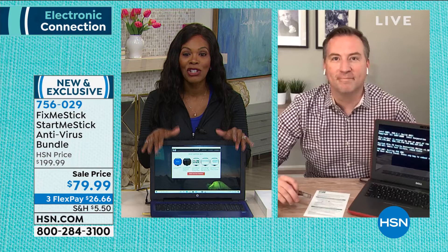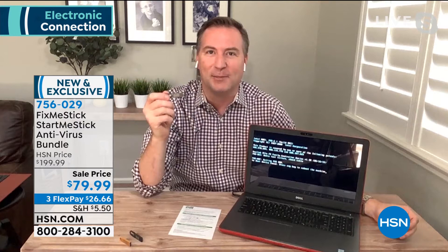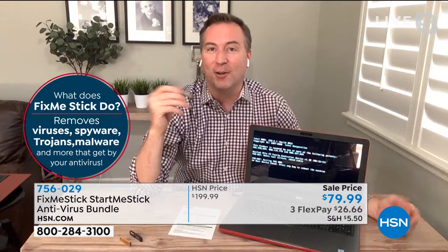Joe Harrison is Skyping in and joining us. Joe, it's so good to see you. This is the final time it's going to be a lifetime offer. FixMeStick has been here on HSN for about five years — over 400,000 customers have been protected. It's always been a lifetime offer, but the FixMeStick team said this is the final offer. Don't think you'll buy it later — this is the last time.